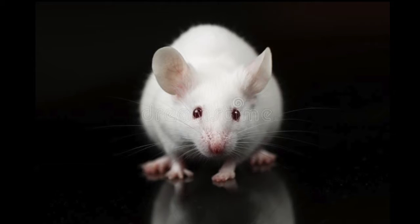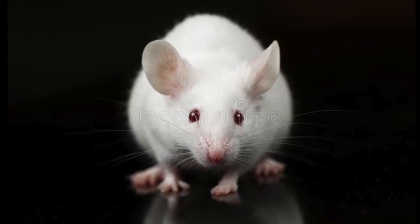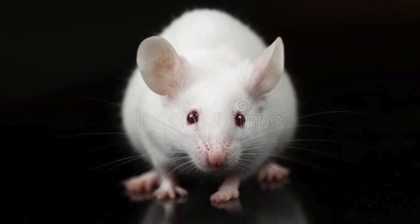Mice are great pets for children as well. Mice are very social, they're very smart, and they're quite interactive. They don't take up a lot of space, and like hamsters, they're very fun to watch. You can be entertained for hours watching your pet mouse climb around their little jungle or their hamster wheel. You can teach them new tricks, so hamsters and mice are really great.